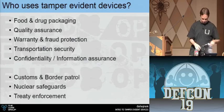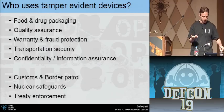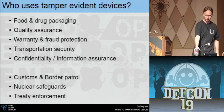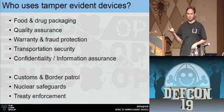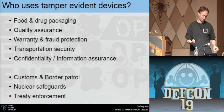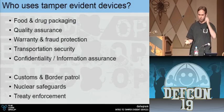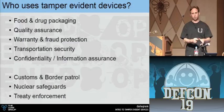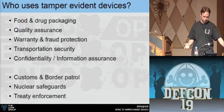So who uses tamper evident devices? The answer is all of us — we just may not think of them as such. Food and drug packaging — our water bottle, for example. Fire extinguishers at Defcon all have tamper seals. They're inspected for the fire marshal and then resealed to show they've been inspected.